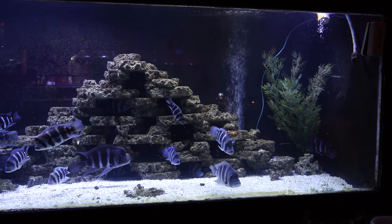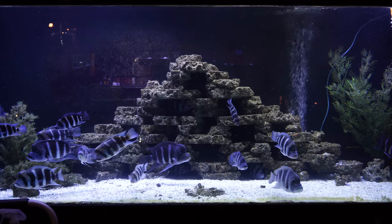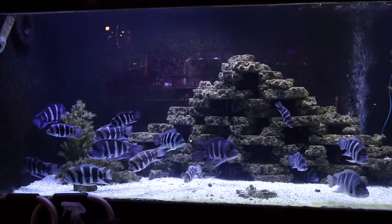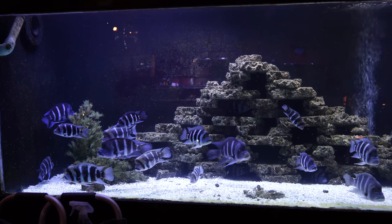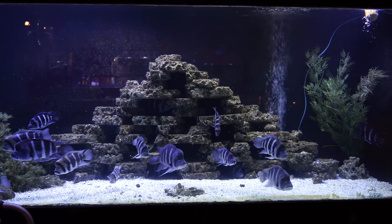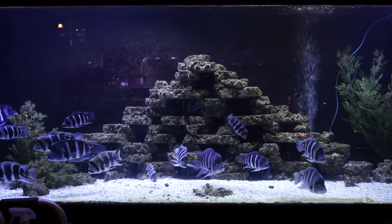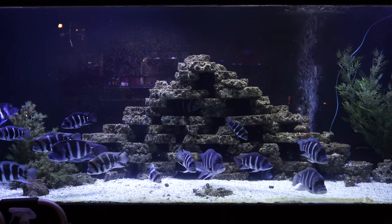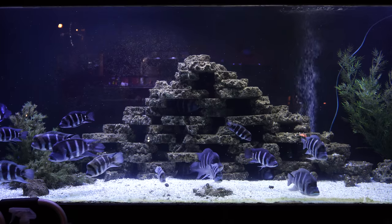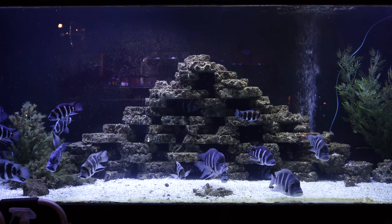Tank size — again, you're looking at a massive tank throughout these videos. I can't stress this enough: full-grown Frontosa need a large tank. I've seen lots of recommendations on the internet and I'm not sure I agree with most of them. If I were keeping a group of Frontosa, the minimum tank I would even begin to consider is 180 gallons. With males that can get over a foot long and doing best in a group — ideally one male and five or six females — that's going to take a lot of space.